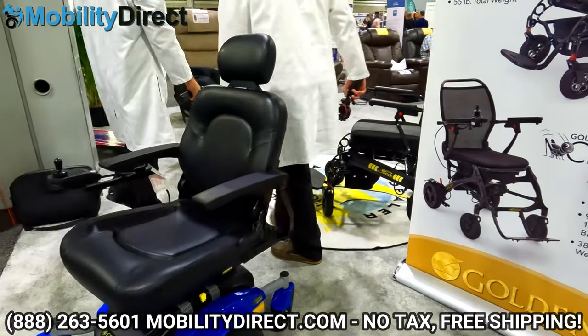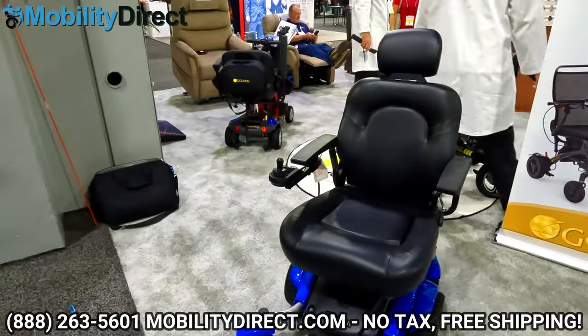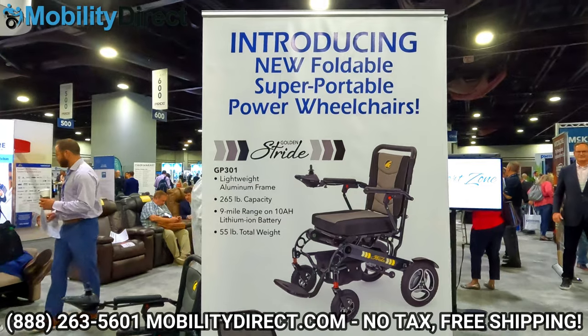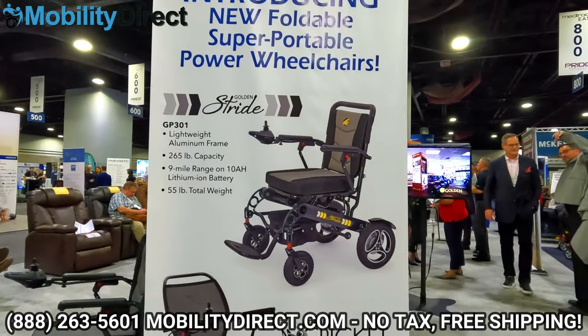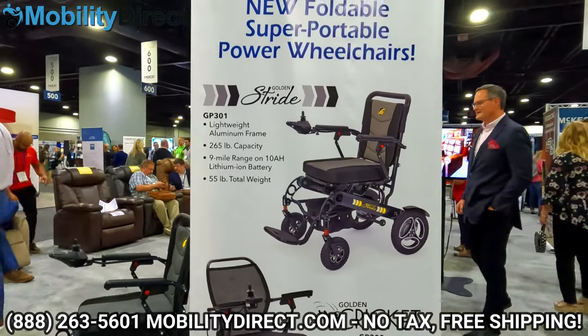You could be the next lucky winner. As you can see here, we're at the MedTrade show in Atlanta. It's a giant trade show for medical manufacturing companies and dealers to go and share their new products. Golden released two new products at the same time in the folding power wheelchair category — one is the Stride and one is the Cricket.